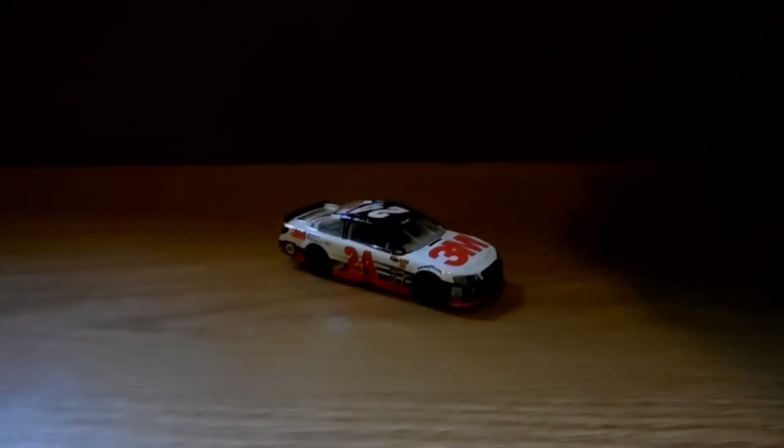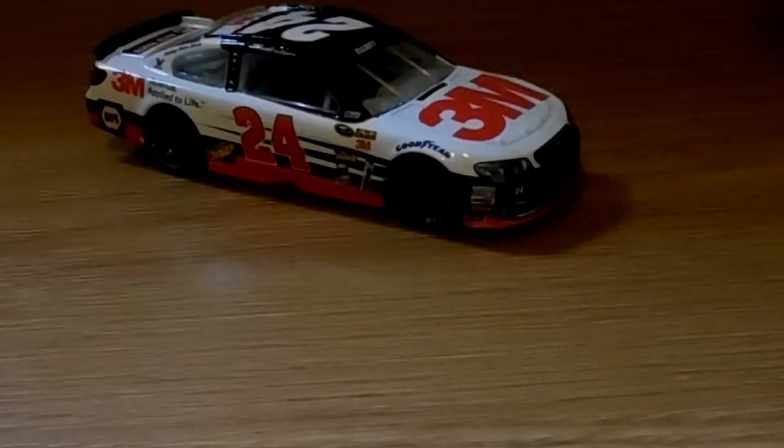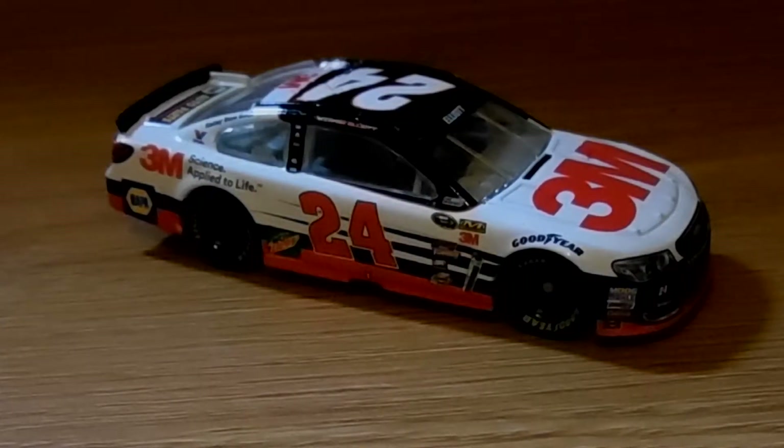Let's look at this car. This plain abomination. I'm not a fan of this car, I'm sorry. It's just kind of ugly without the 24 patented drop shadow on it.